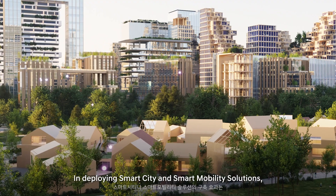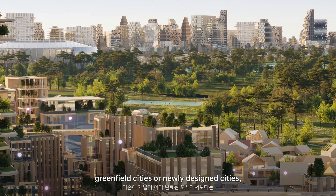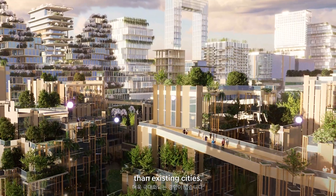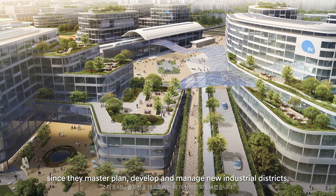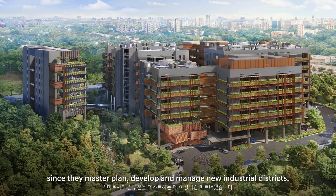In deploying smart cities and smart mobile solutions, greenfield cities or newly designed cities tend to maximize the effect of deployment compared to existing cities. Accordingly, JTC was the ideal partner for testing smart city solutions, since they master plan, develop, and manage new industrial districts.